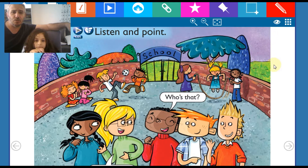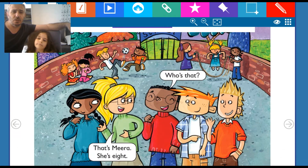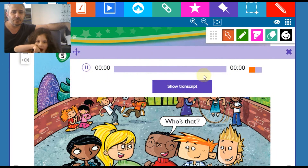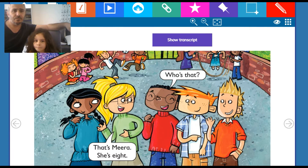There are some children in the school garden here. Some of them are playing football and some of them are jumping rope. Let's focus on the children. We don't know some of them, so let's get to know them. Listen to the audio clip and learn their names and age. Pupil's book, page 12. Find. Listen and point.